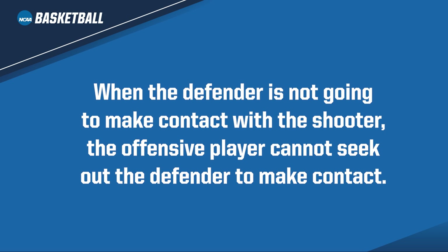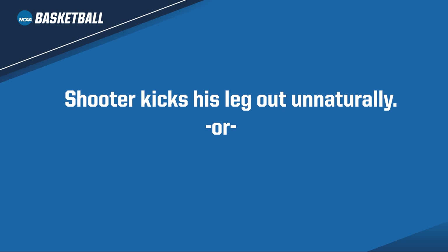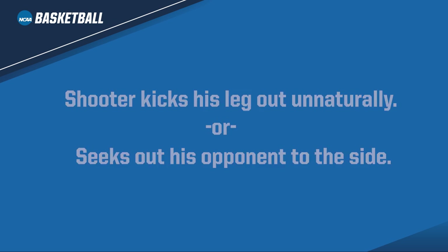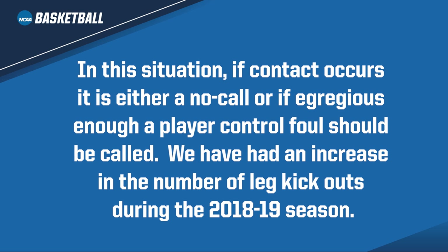Conversely, when the defender is not going to make contact with the shooter, the offensive player cannot seek out the defender to make contact. This typically happens when a shooter kicks his leg out unnaturally or seeks out an opponent to the side. In this situation, if contact occurs, it is either a no-call or, if egregious enough, a player control foul should be called. We have had an increase in the number of leg kickouts during the 2018-19 season. Let's look at some plays.